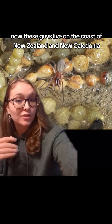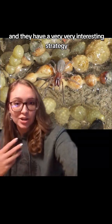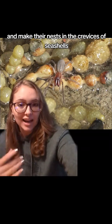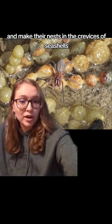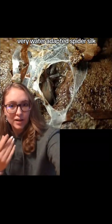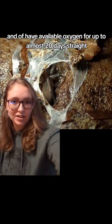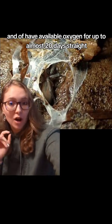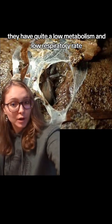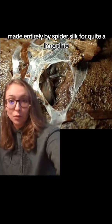These guys live on the coasts of New Zealand and New Caledonia, and they have a very interesting strategy. They are also known as intertidal spiders because they live on the coastlines and make their nests in the crevices of seashells or in pockets of bull kelp. They build their nests using water-adapted spider silk, which helps keep them safe, dry, and supplied with available oxygen for up to almost 20 days straight. They have quite a low metabolism and low respiratory rate, so they can live in this little pocket of air made entirely by spider silk for quite a long time.